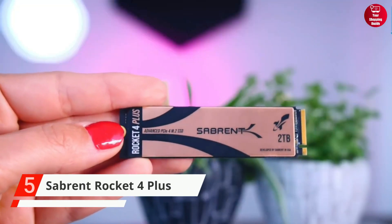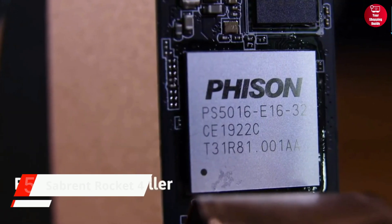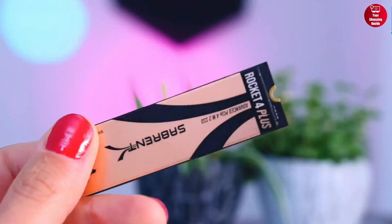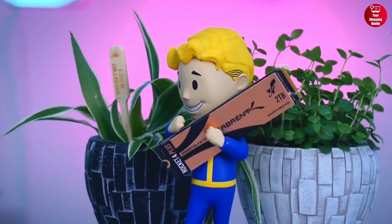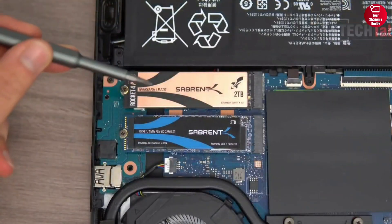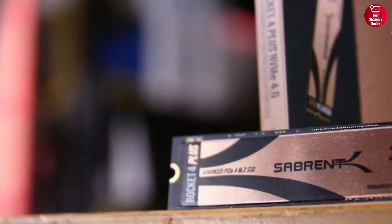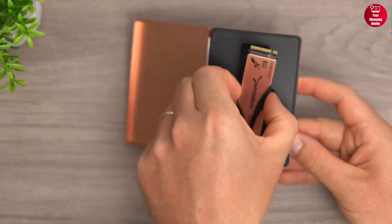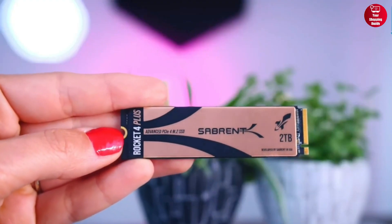Starting off is the Sabrent Rocket 4 Plus, featuring the next-generation Fison E18 controller and dedicated DDR4 DRAM cache. This drive is capable of breaking speed records with a blistering 7,100 MB per second reads and 6,600 MB per second writes. Installing the Rocket 4 Plus into your computer, laptop, or other device will instantly make you feel the speed. No other SSD can match its performance for the price, and the Rocket 4 Plus has set the bar even higher.